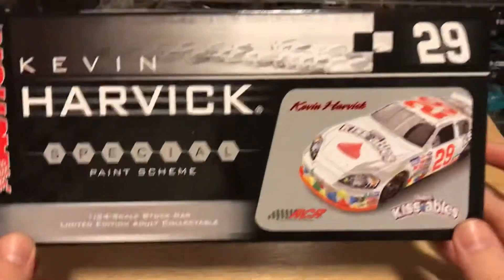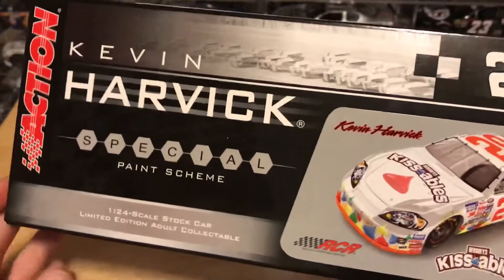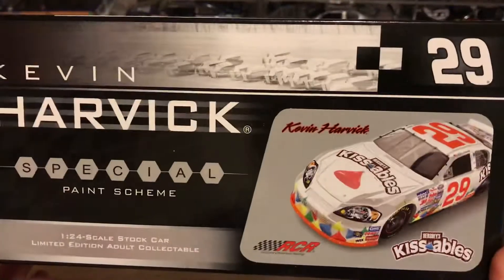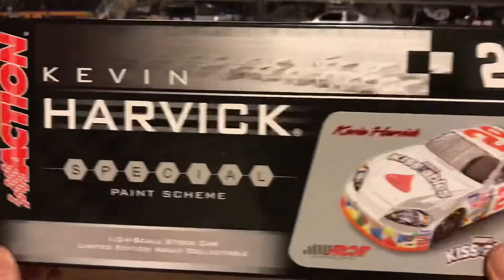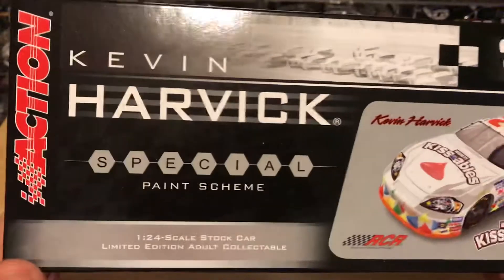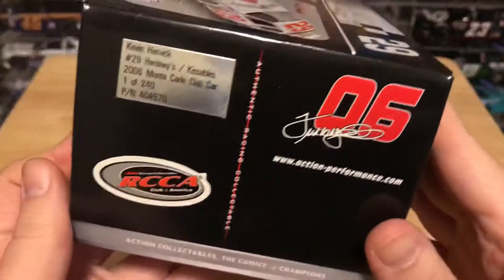Let's go ahead and take a look at the box. It's got another fantastic 2006 box. As I mentioned with the Junior car, you can see the color combination on the box fits the paint scheme — got the gray and the black right here. Of course there's no black on the car, but it just matches overall, a lot better. Again, you have the special paint scheme — not standard, because Harvick only ran this car once.